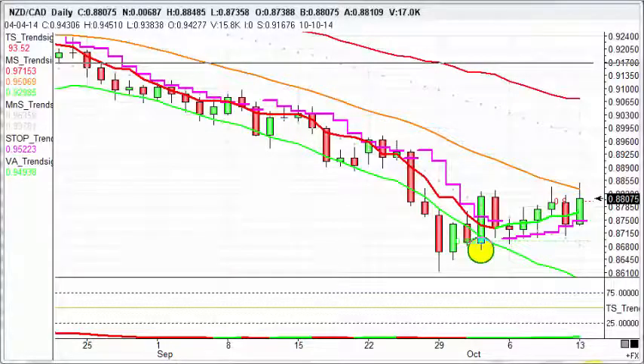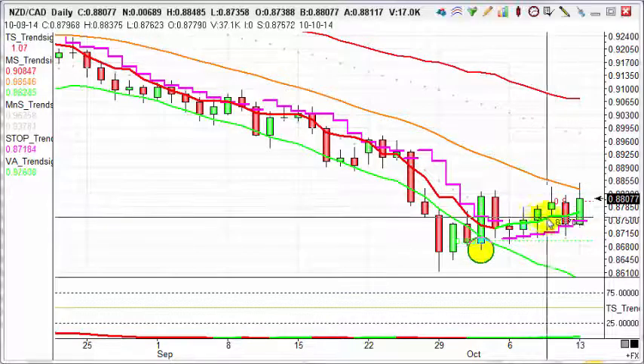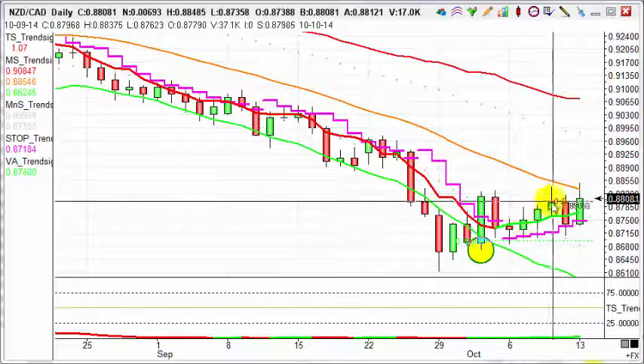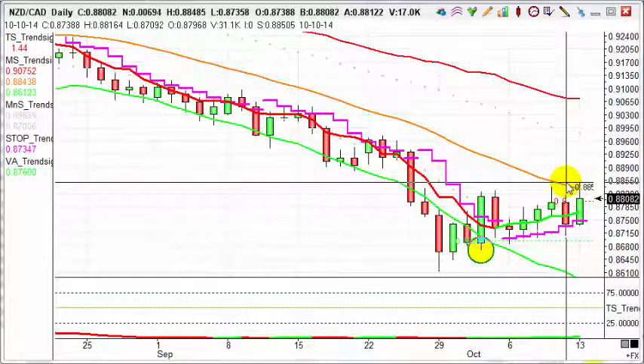For today's trade of the day, we're going to take a look at New Zealand CAD, looking at a couple of different time frames to show the way in which markets move in different waves. Looking at the daily chart, we had a buy triggered here on the 7th of October at 87.49 — a nice move, about 50-60 points up, and it's been about 100 points to the good so far.